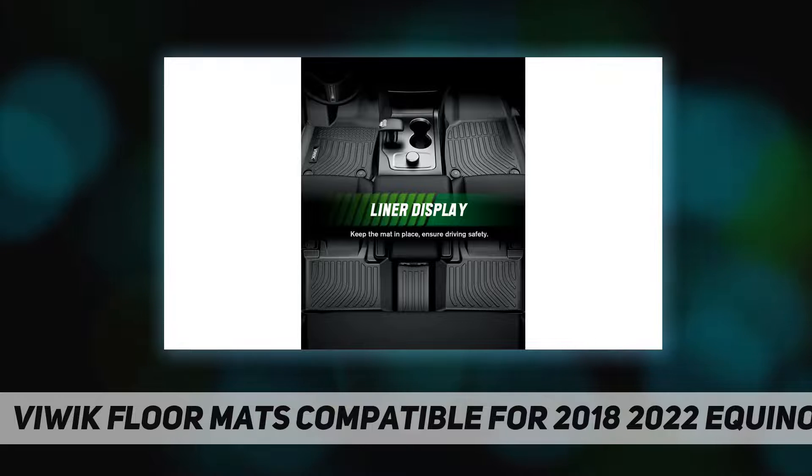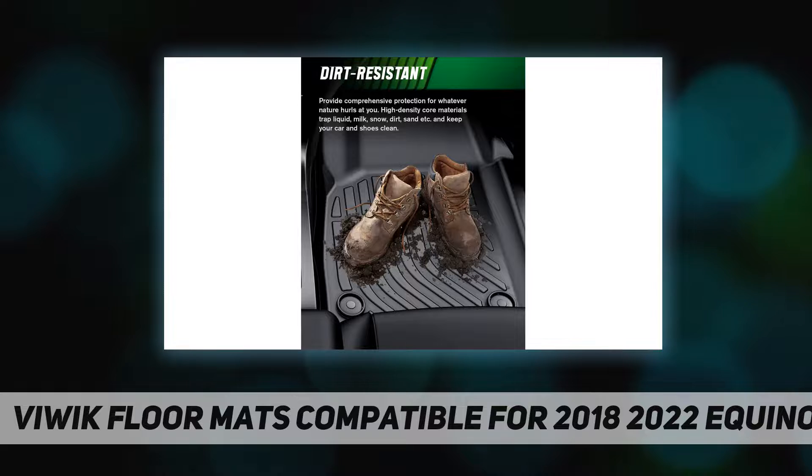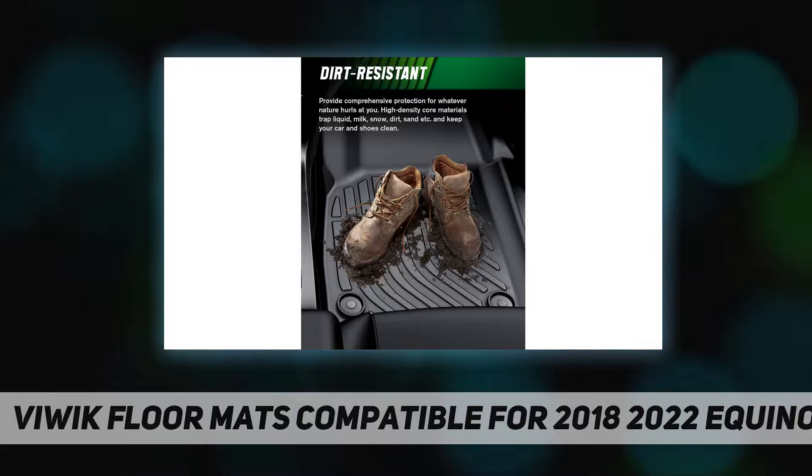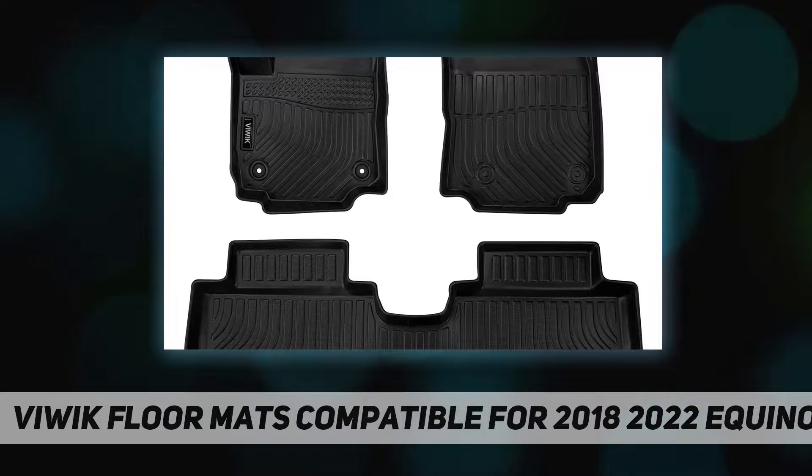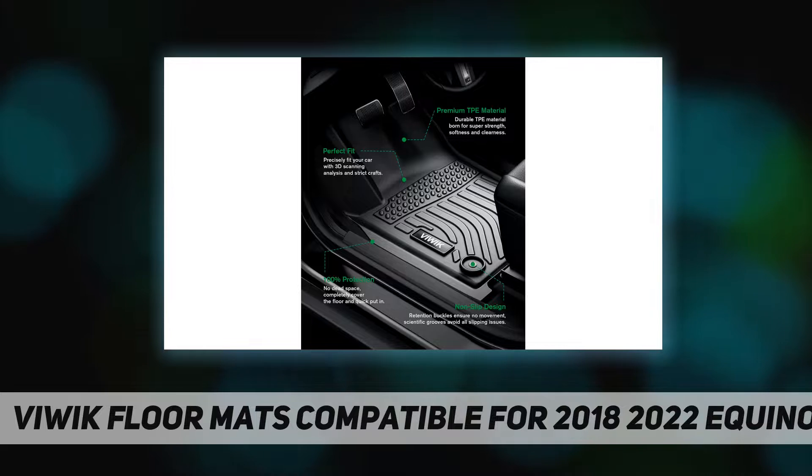All-weather protection: the unique groove and raised edges design can effectively trap liquid, snow, sand, and more — perfectly protecting your car in all weathers and keeping your vehicle's floor clean and pristine in all seasons.